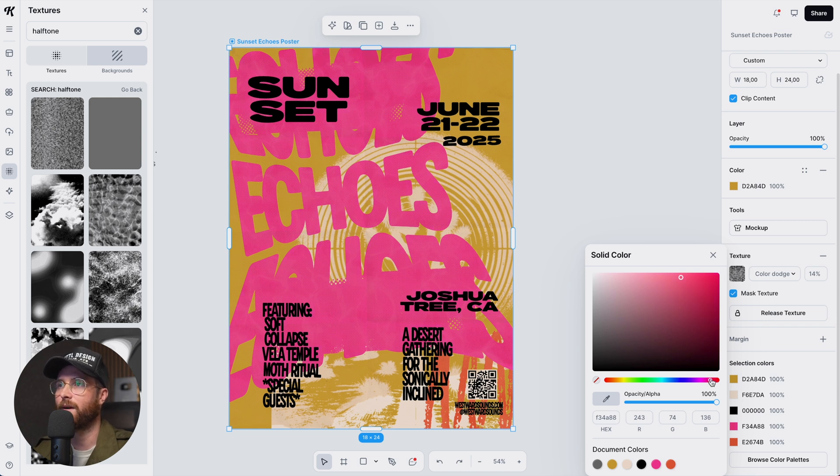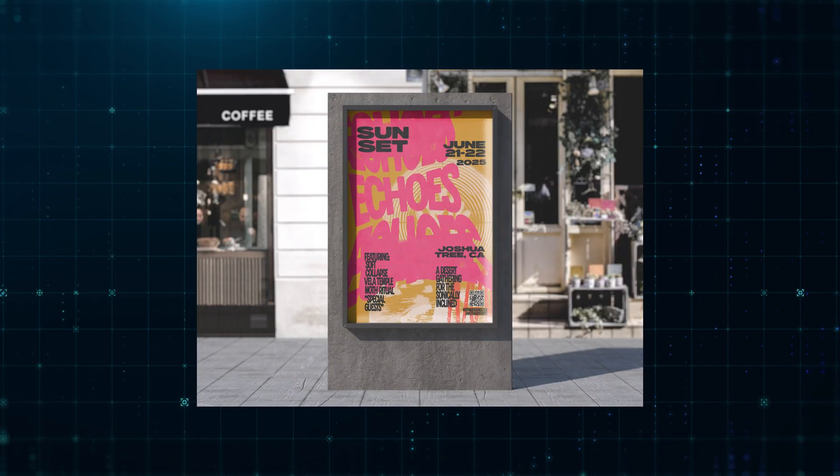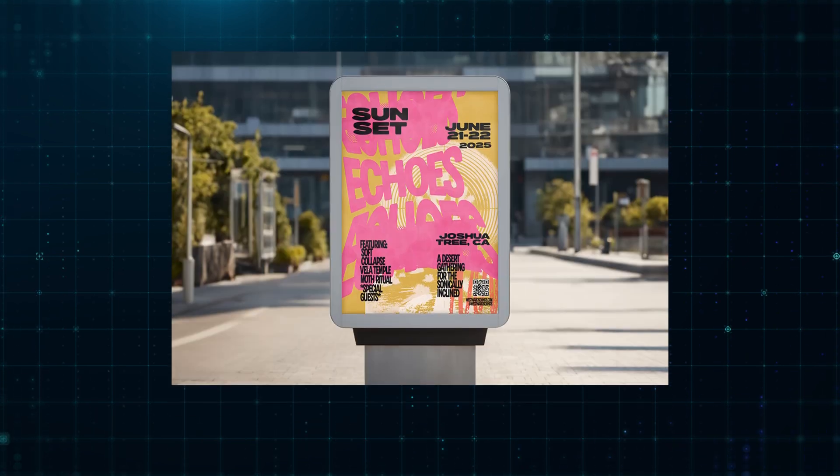Now I'm doing some color tidying because adding these textures influences how the colors appear. I adjust the yellow-orange a little brighter so it comes through well when printed. And as you can see, this is our finished, finalized print poster design for the Sunset Echoes music festival, created using ChatGPT and Kittle. ChatGPT handled the heavy lifting with a step-by-step process including key visuals and styles, while Kittle provided everything needed — fonts, textures, advanced tools, shape builders — to get the job done.